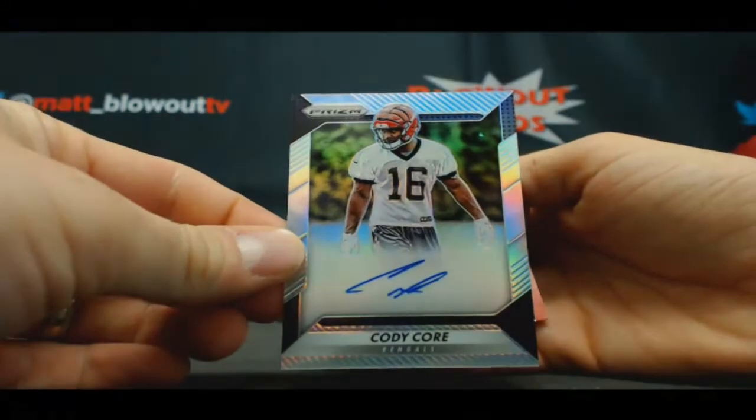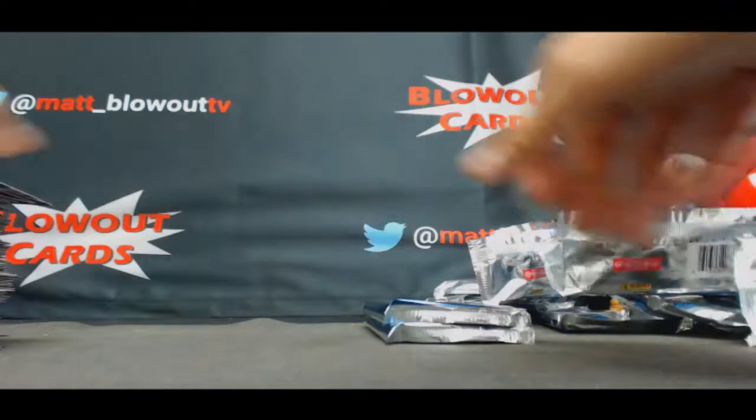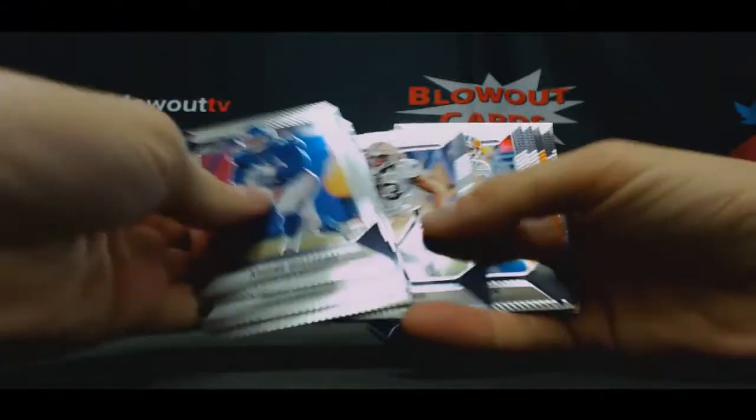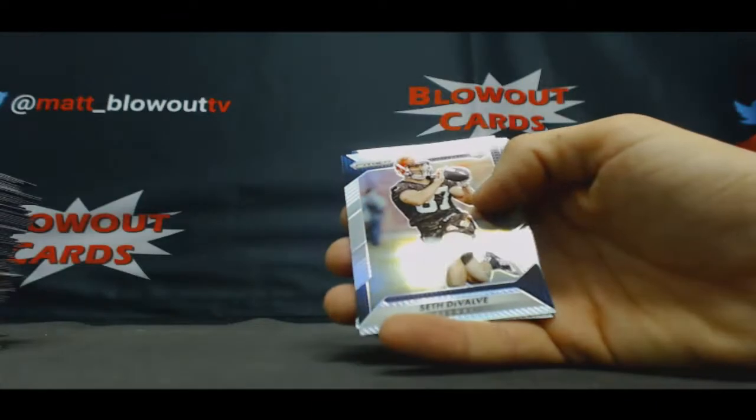Autograph of Cody Core, the Bengals. Willie Sneed, orange.